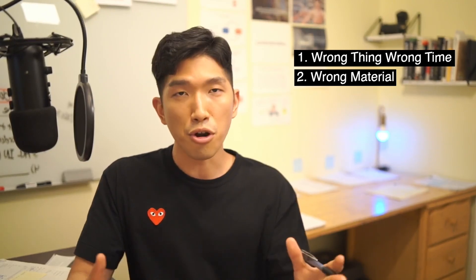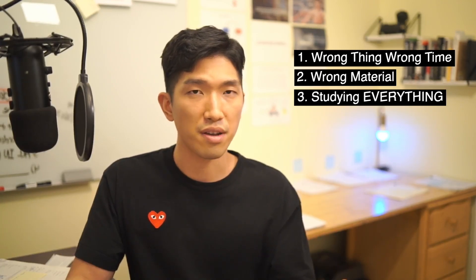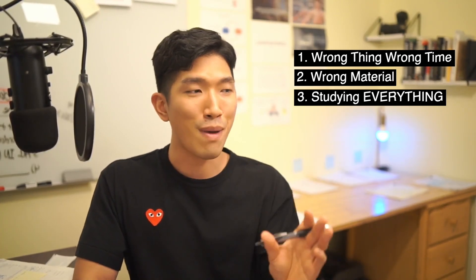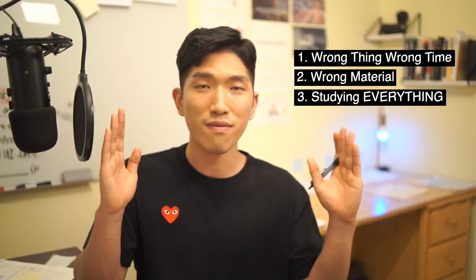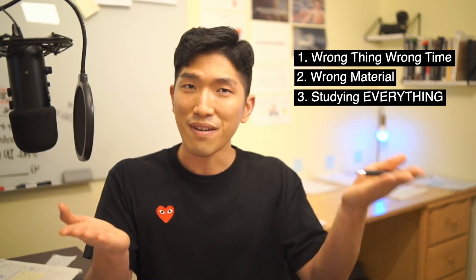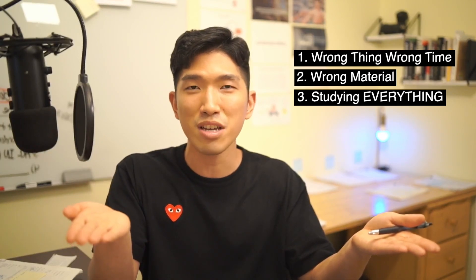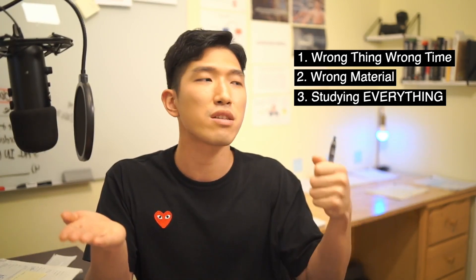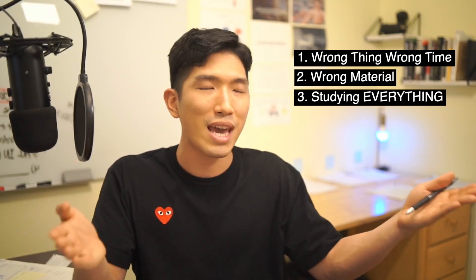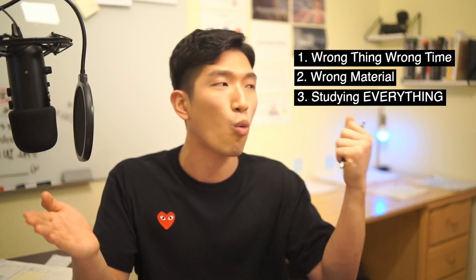The third problem — and I think this is the most important — is that students often study everything. The thing about the SAT math section is that there are 25 concepts tested. If you are good at 20 concepts and bad at only 5, you just need to get better at those 5 concepts. You don't have to study the 20 concepts you are already good at, because no matter how much better you get at those, your score won't go up — you're losing points because of your weak concepts. If you're in high school, you're probably already running on three and a half hours of sleep per night, so we can't afford to waste our time. We have to make sure we are spending our time as efficiently as possible and only studying what we are bad at.